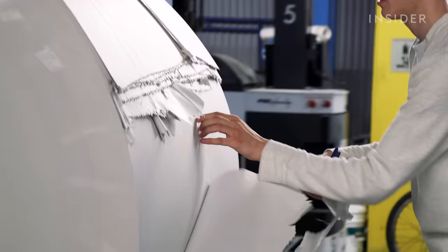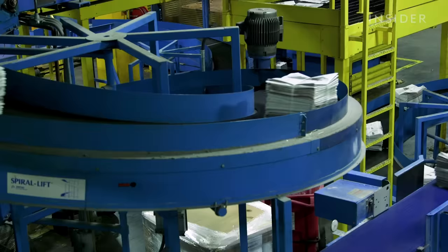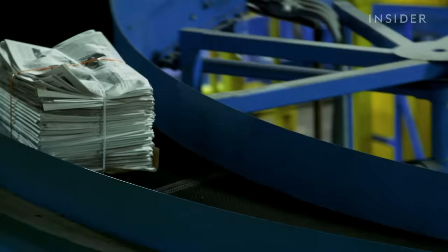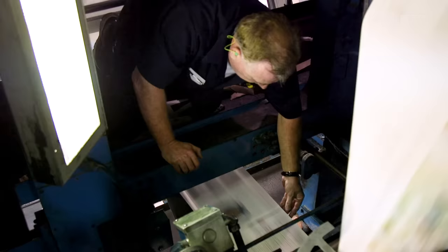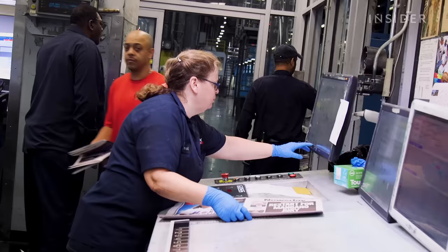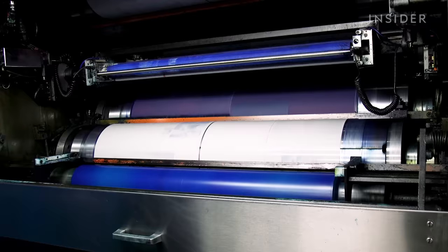This 10-mile-long roll of newsprint paper alone will soon turn into 30,000 copies of The New York Times that will be on the newsstands and doorsteps of thousands of people in about five hours. It's 10 p.m. in the College Point neighborhood of Queens, New York, and the shift has just started for the workers at this printing plant who will meticulously work through the early morning until 3 a.m. to print one of the most respected journalistic publications in the world.